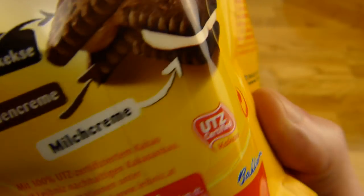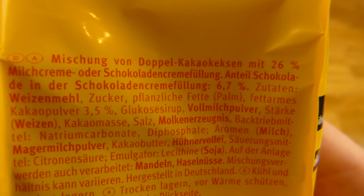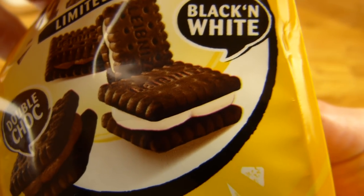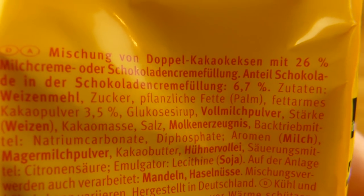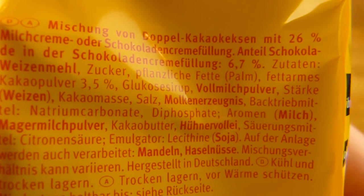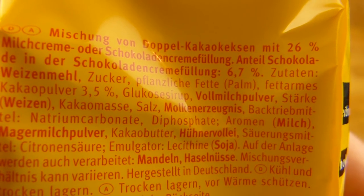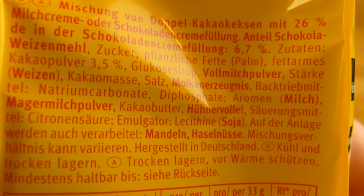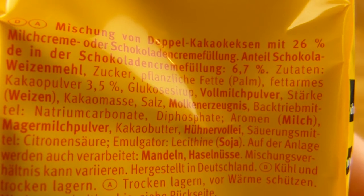150 Gramm, und hier ist Deutsch drauf. Wenn ihr euch das anguckt — ist ähnlich wie Oreo. Mischung von Doppel-Kakao-Keksen mit schwarzen Keksen. 26% Milchcreme oder Schokoladencreme-Füllung. Die Zutaten — ich sehe Vanille nicht, vielleicht im Aroma, keine Ahnung.